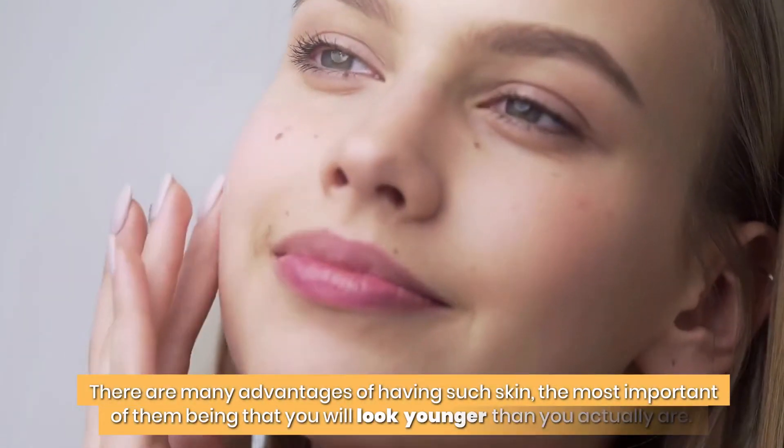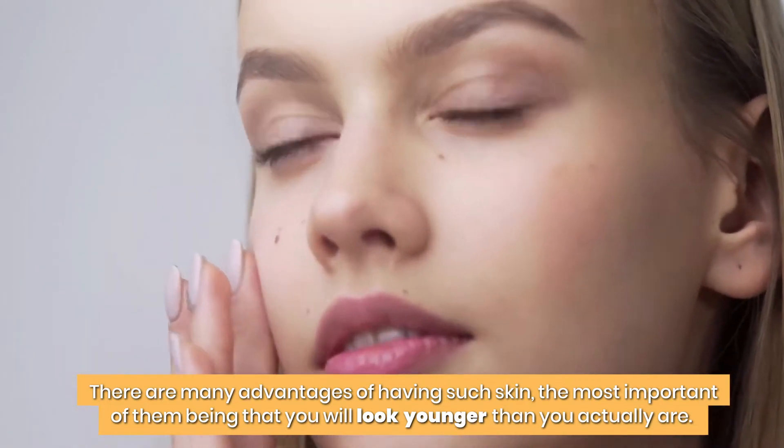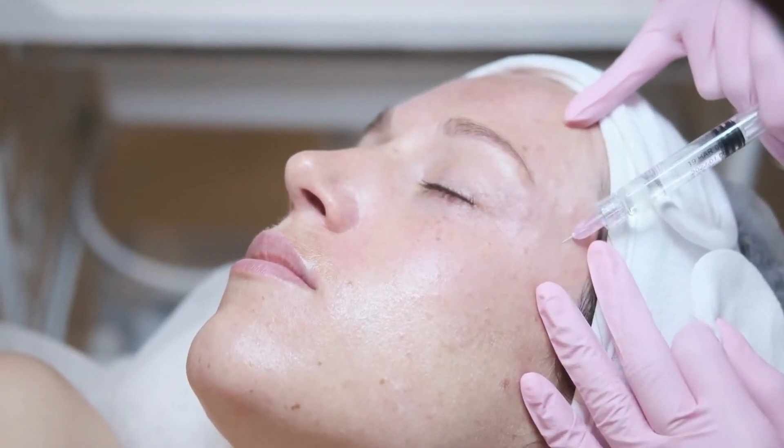Having glowing skin is the dream of everybody, old and young alike. There are many advantages of having such skin, the most important being that you will look younger than you actually are. People go a long way to try and attain the perfect skin. Some resort to artificial cosmetics, others go for more advanced measures like skin surgeries.